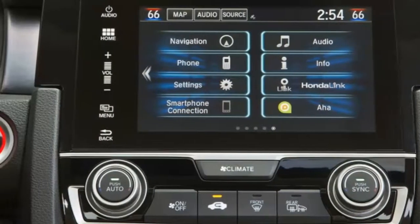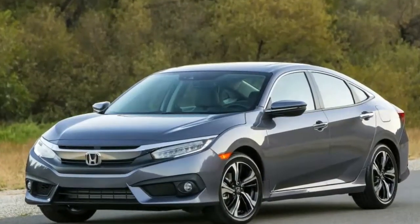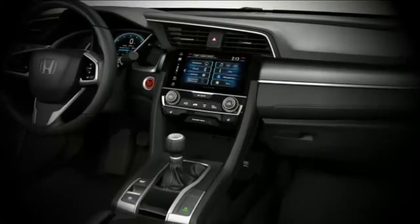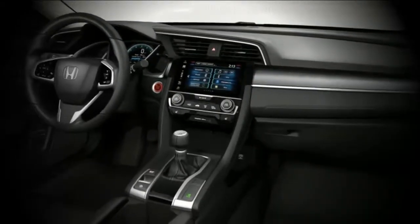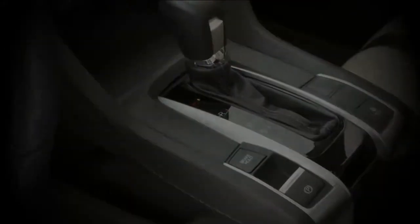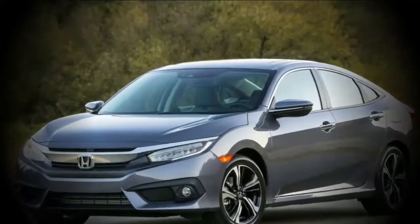Honda has discharged more insights regarding the 2019 Civic, including the way that vehicles and roadsters with the discretionary 1.5-liter turbo four-chamber motor will never again be offered with a 6-speed manual transmission. A CVT is presently standard on the 1.5T-fueled EX, EX-L, and Touring trims.